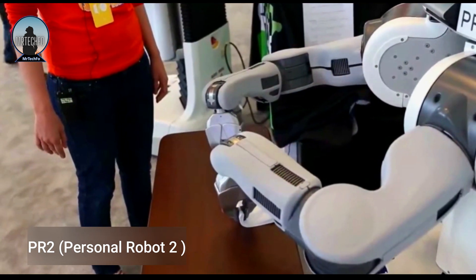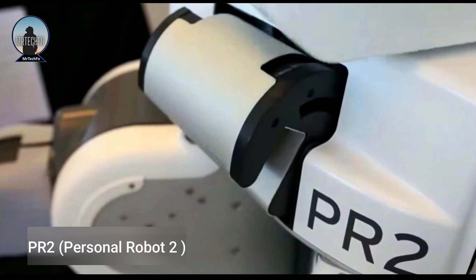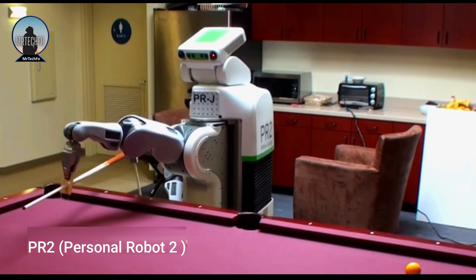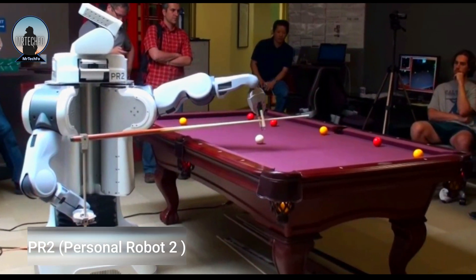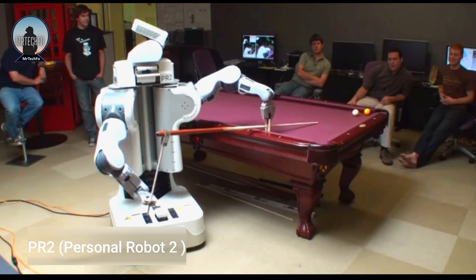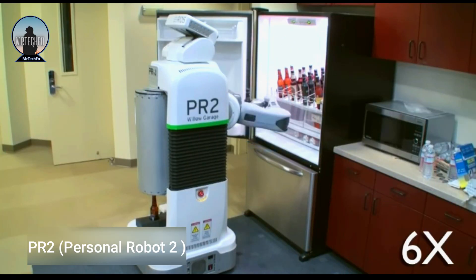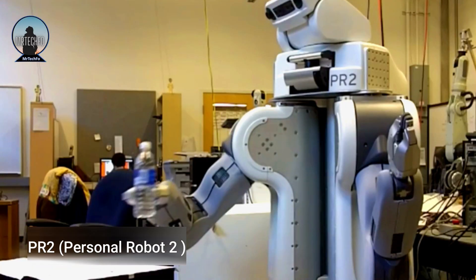The PR2 also has a 360-degree rotating head with a stereo camera and a depth sensor, allowing it to see its surroundings and plan its movements accordingly. It is powered by two computers, one in each arm, running the Robot Operating System, a popular open-source software framework for robotics. The PR2 is a powerful research platform that has helped to advance the field of robotics and continues to inspire new innovations today.